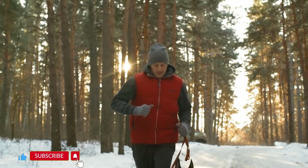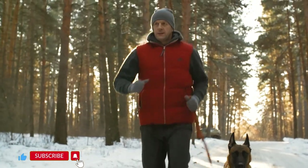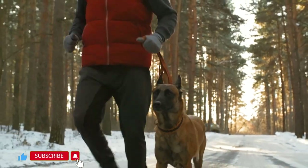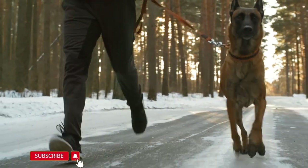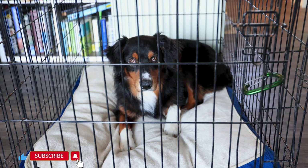Regular exercise: Providing your Malinois with plenty of exercise and mental stimulation can reduce their desire to escape. These dogs have a lot of energy and need an outlet for it. Supervision: When your dog is outside, it's important to supervise them, especially if you're in an area where they might be tempted to jump the fence or if there are other animals or distractions nearby.